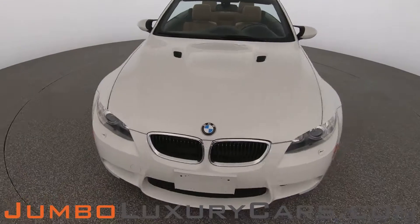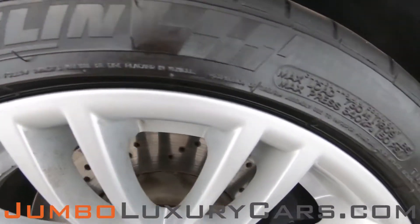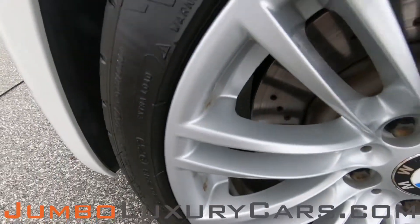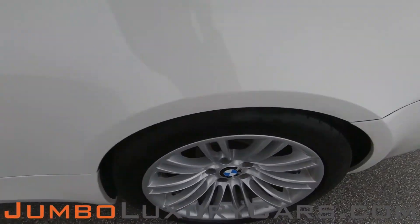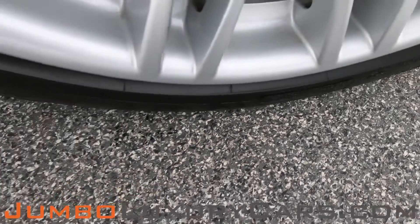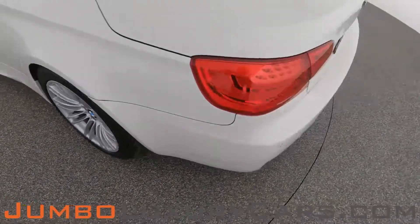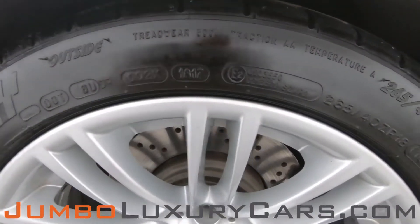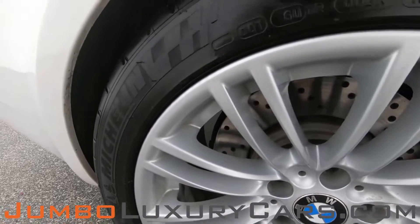Overall the exterior is in excellent condition. Now let's take a look at the rims and tires, checking for any curb rash and tire condition. No curb rash on this rim — tires are in excellent condition. There is a small curb rash here, and another small curb rash on this rim.